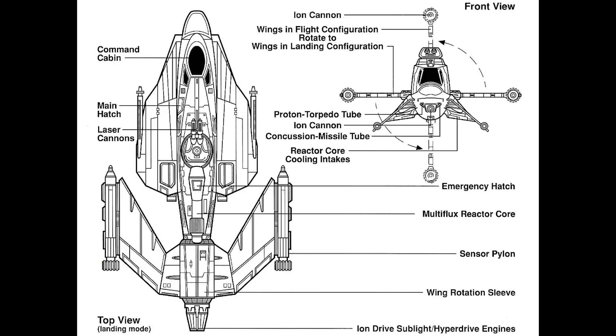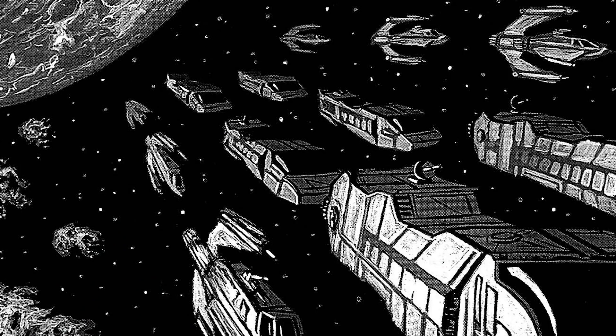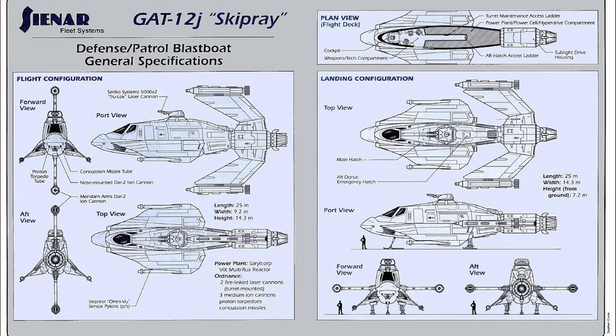Today we'll be taking a look at the GAT-12 Skip Ray Blast Boat. The Blast Boat designation only exists in Star Wars and basically means gunship — something smaller than a Corvette but with similar weaponry, and larger than a starfighter but with similar maneuverability. Essentially these ships are a freak of nature. The GAT-12 was from Senior Fleet Systems, and at least in the beginning of the war, this 25-meter-long vessel was the smallest ship in the Imperial fleet equipped with a hyperdrive. It had two missile launchers, laser cannon turrets, ion cannons, and a tractor beam.